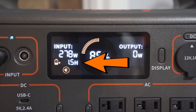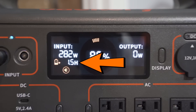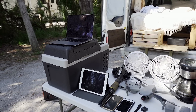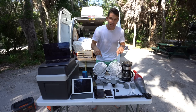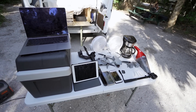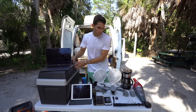A cool feature added to the 1500 is the ability to see exactly how long it will take to reach 100% charge. Here's everything we charge off our Jackeries on the road: two laptops, an iPad, a speaker, our 12-volt fridge, two fans, all our camera gear, two phones, a vacuum, and a coffee maker.